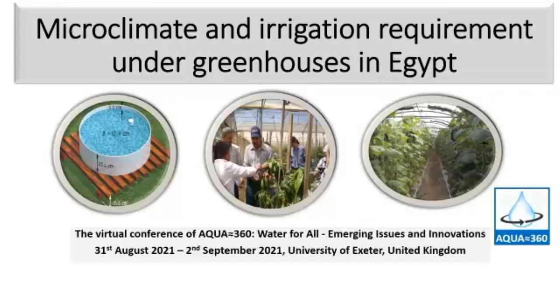Greetings everybody. I'm going to start the hour today by sharing the presentation for manuscript typing, microclimate and irrigation requirements under greenhouses in Egypt.